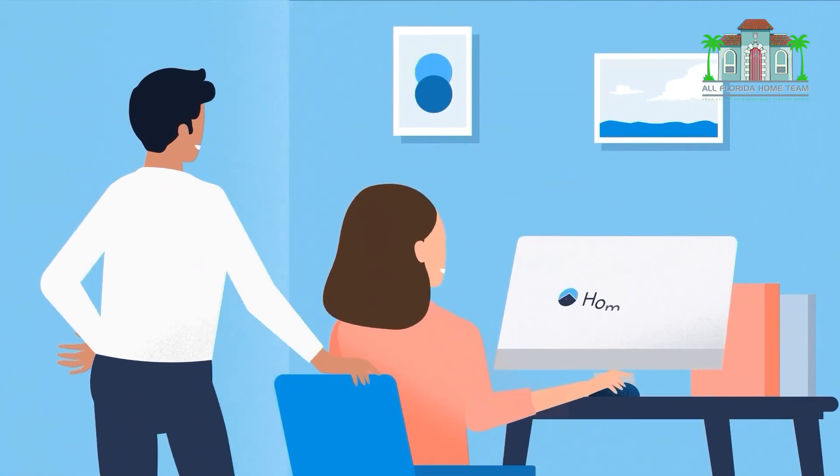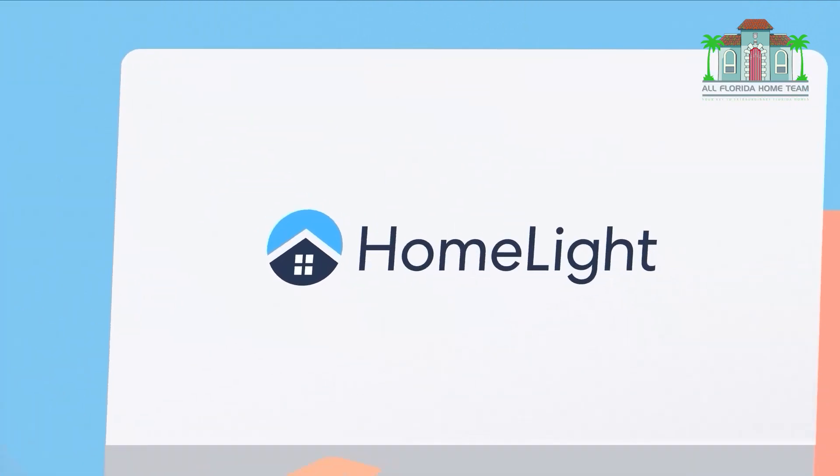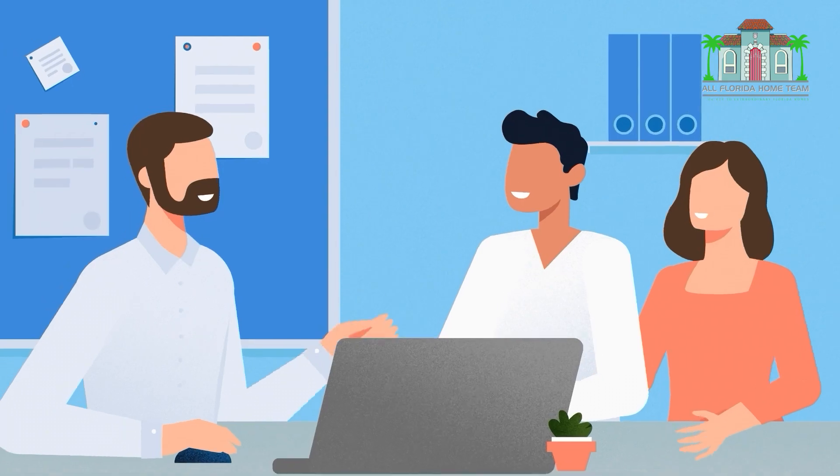Whatever your situation, HomeLite's buy before you sell can help you move into your new home now and sell your current home with peace of mind. Here's how it works.